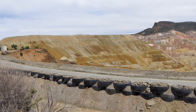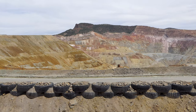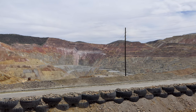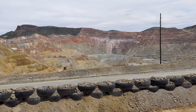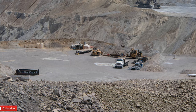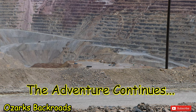Here's an open pit copper mine I came upon on my way back to base camp today. It's a big one. It's amazing they can take a mountain like that and turn it into a hole in the ground. Totally amazing.